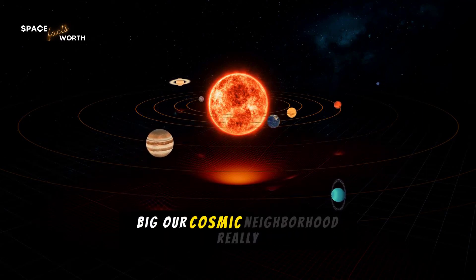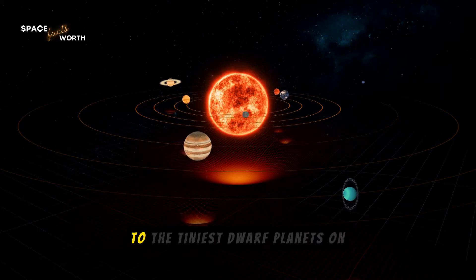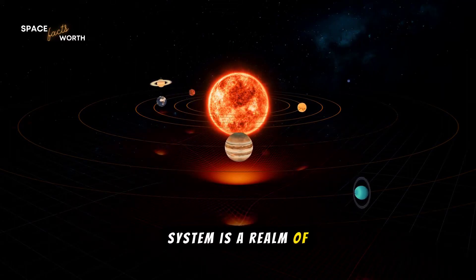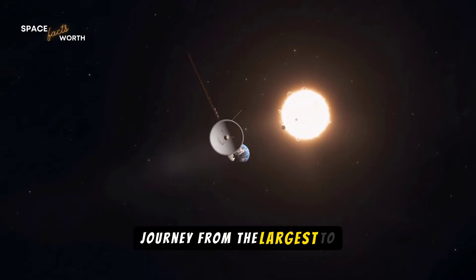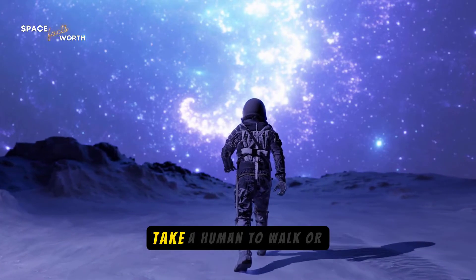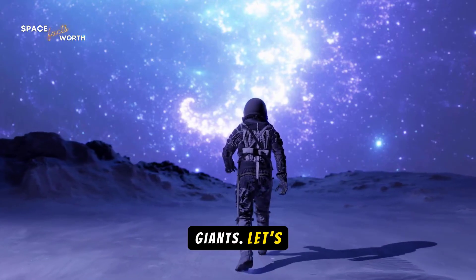Have you ever wondered how big our cosmic neighborhood really is? From the blazing sun at the center to the tiniest dwarf planets on the edge, our solar system is a realm of astonishing sizes and scales. Today, we're taking a mesmerizing journey from the largest to the smallest objects in our solar system, and we'll uncover just how long it would take a human to walk or run around these celestial giants. Let's begin!